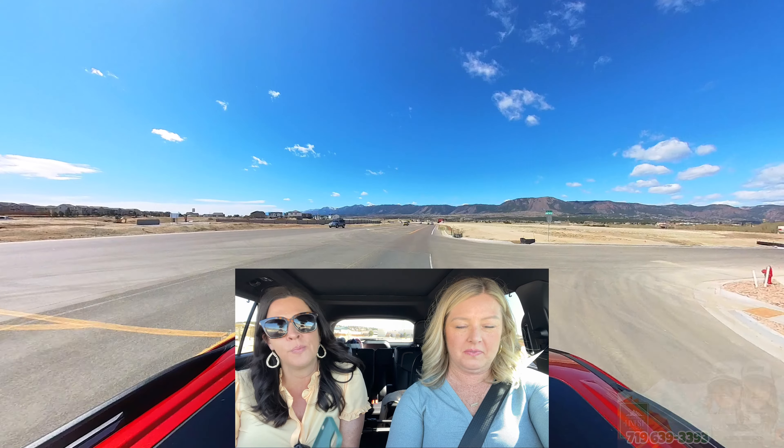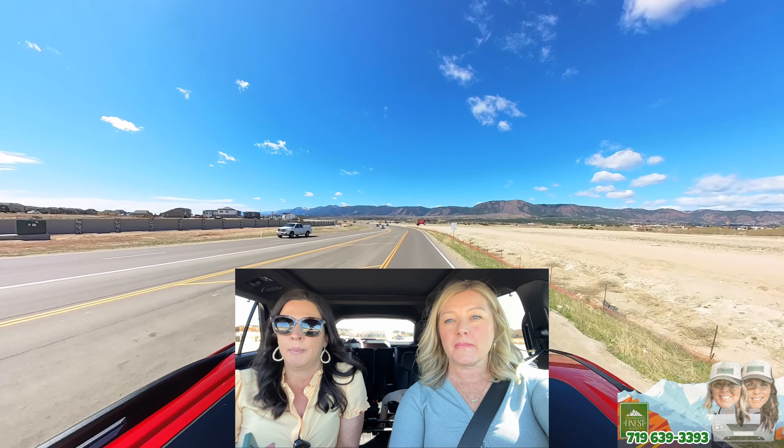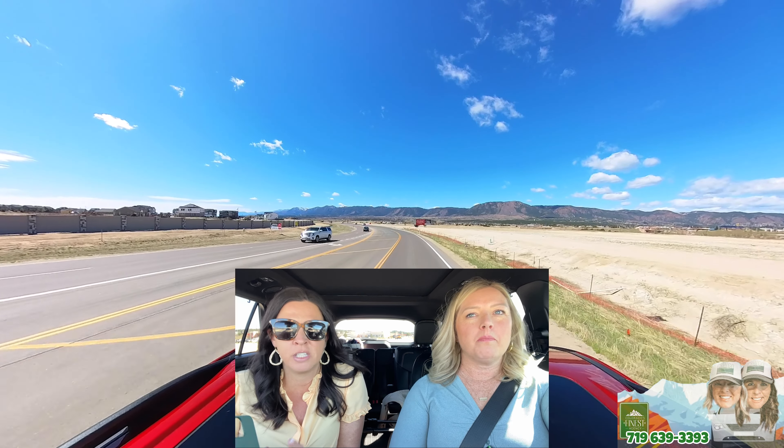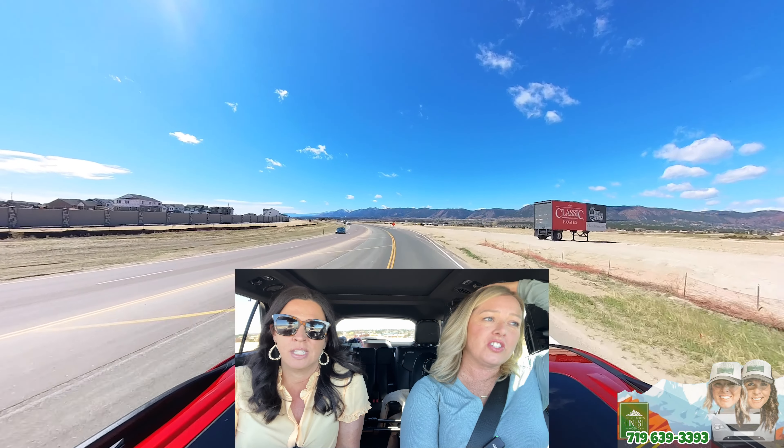It's like a 70s song, I think. We're up at Monument. A lot of our clients zone into Northern Colorado Springs and Monument for a variety of reasons. This is a new development by a builder who builds throughout Colorado Springs and Denver. We had clients contract with them.